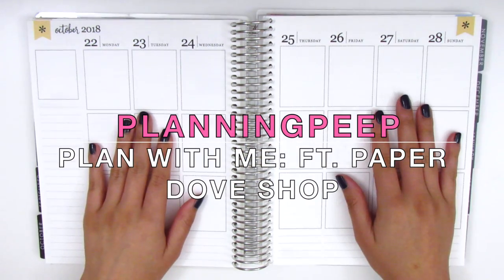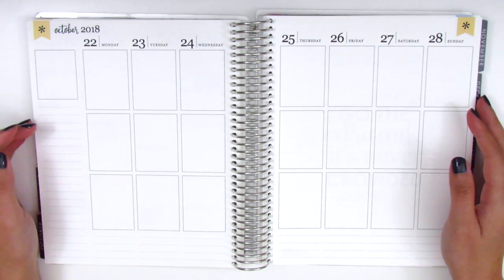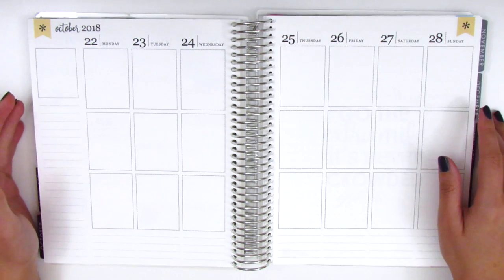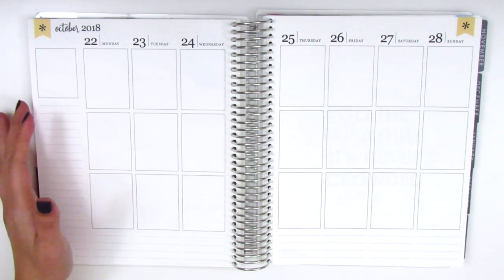Hi everyone! This is Sheri from Planning Peep and welcome back to my channel. Today I'm filming my plan with me for the week of October 22nd through October 28th, and this is going to be a memory spread, which is what I've been doing in my Erin Condren lately.